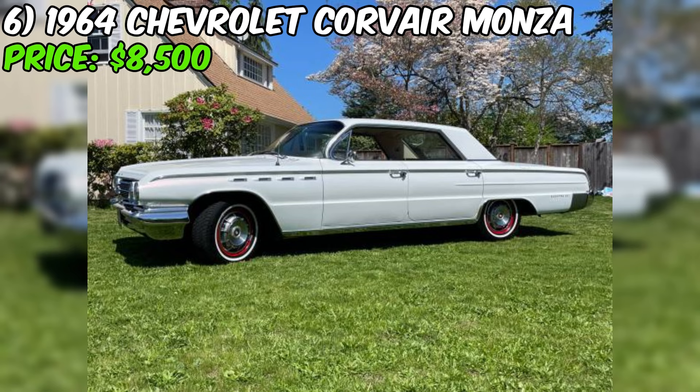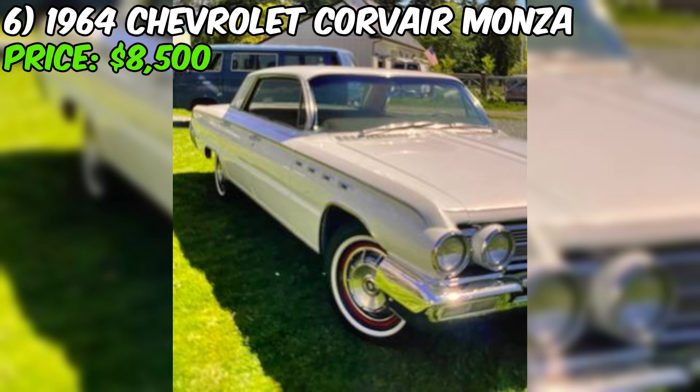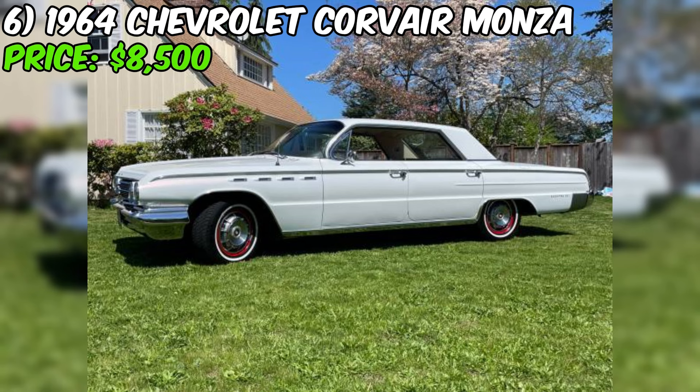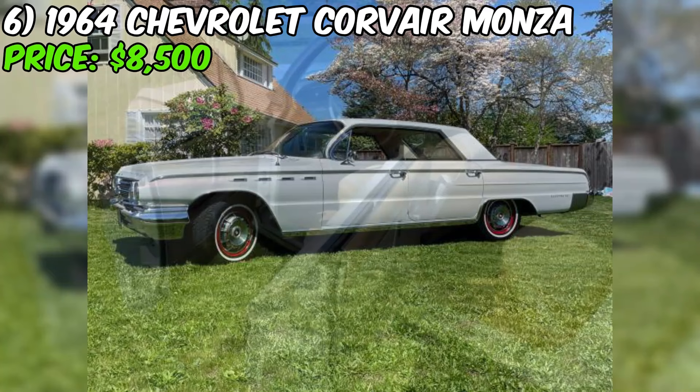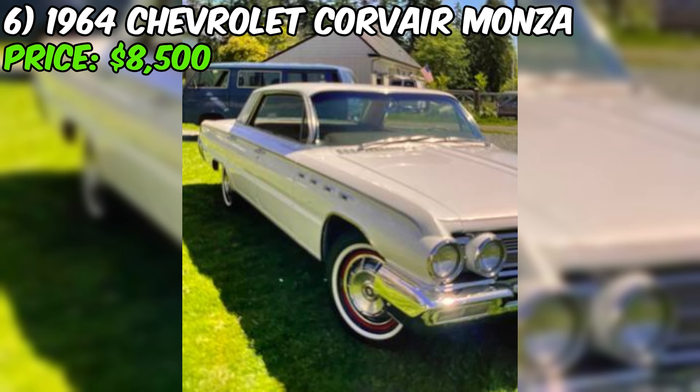The 1962 Buick Electra 225 is a classic American luxury car that embodies the style and elegance of its era. This particular example, currently for sale on Craigslist for $7,000, is a four-door hardtop sedan that the seller claims is in excellent condition. However, it's important to note that the car has been sitting for a long time, which has led to some mechanical issues. The Electra 225 looks and runs great, but it does have some leaks in the oil and transmission fluid, and when starting after sitting for a while, it blows a little smoke.